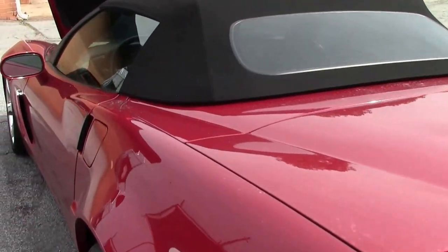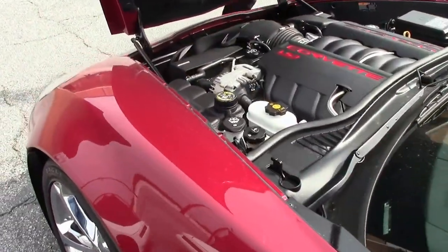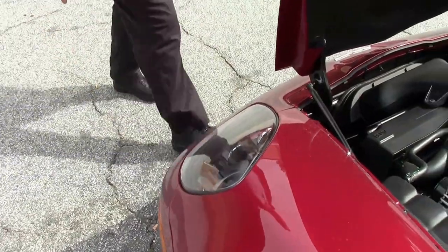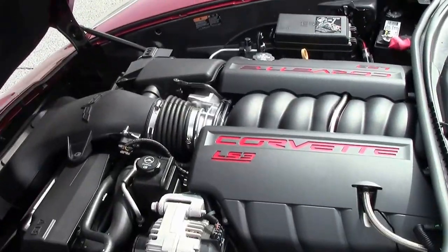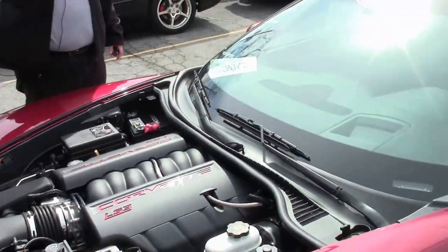The nice spoiler has been added. The black top is in excellent shape — no issues. They've even put on this front spoiler, give it a nice look as well. And this car had the headlights that were blacked out from the factory.